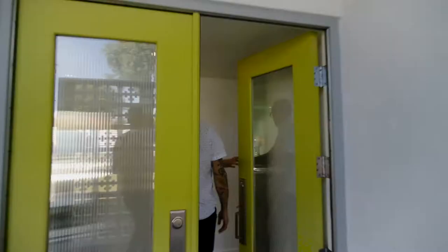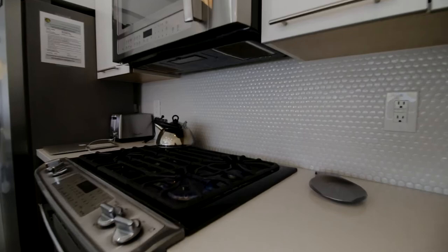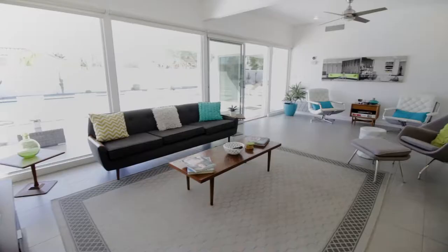Welcome to 2205 North Hudson Road, located in Palm Springs, designed by famed architect Hugh Captor. Built in 1961, this home offers open living areas tied together by a renovated social kitchen, along with clerestory windows letting loads of natural desert light in.